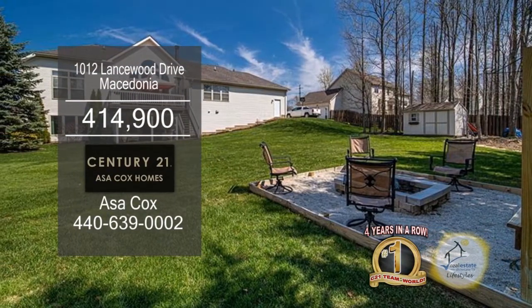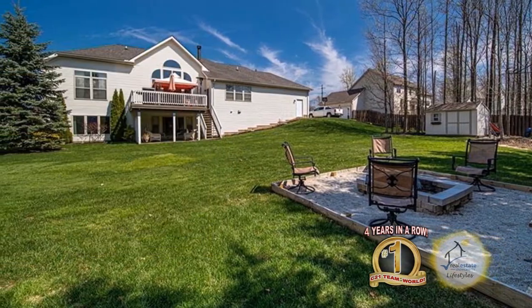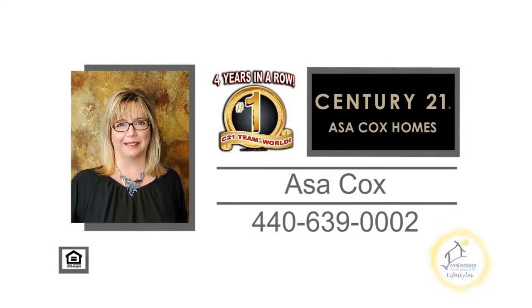The backyard has a deck, a patio, and a fire pit area. Contact the number one Century 21 team in the world, Asa Cox Holmes.